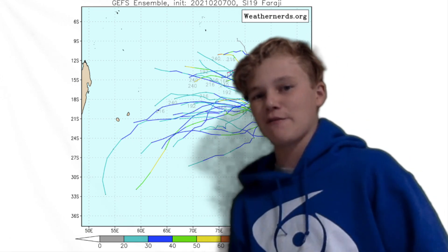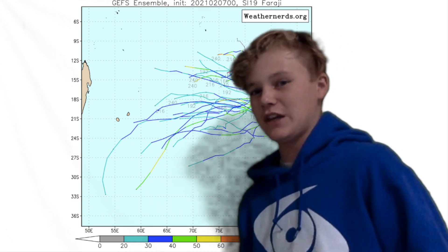Here's the forecast track guidance. This storm is going to be staying away from land — if it had gone towards land, that would be catastrophic indeed.